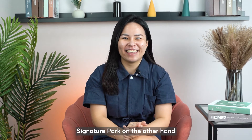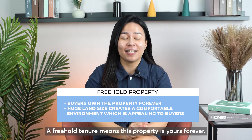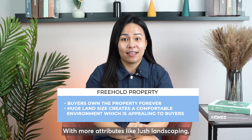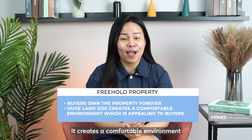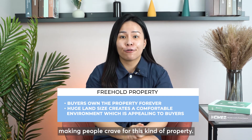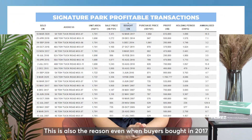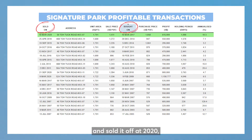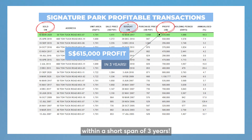Signature Park, on the other hand, is like a collectible watch in the market. A freehold tenure means this property is yours forever. With more attributes like lush landscaping, huge land size and good layout, it creates a comfortable environment making people crave for this kind of property. This is also the reason why even when buyers bought in 2017 and sold in 2020, they are still making a very handsome profit of $615,000 within a short span of three years.